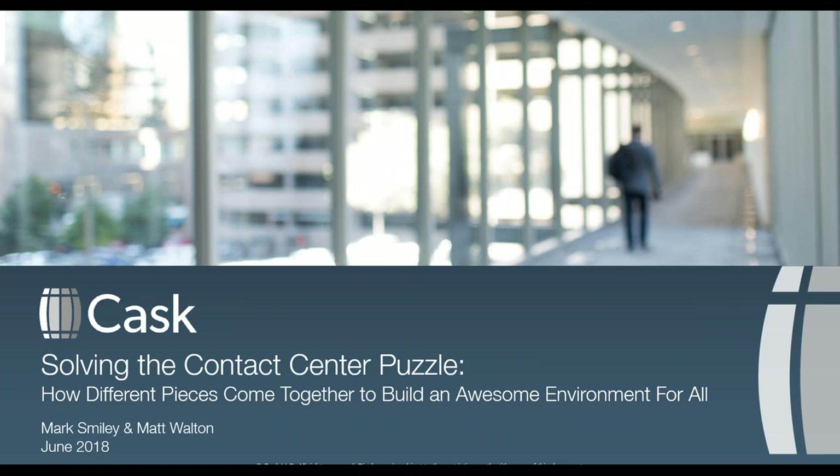Hi everyone, thanks for joining us today. I'm really excited to introduce myself and our panelists discussing the best practices, tips, and tools on how you can solve the contact center puzzle in your organization. My name is Lori Miller, and I am in marketing at CASC. We're here today with Mark Smiley, a Principal Advisor of Customer Service Management at CASC.